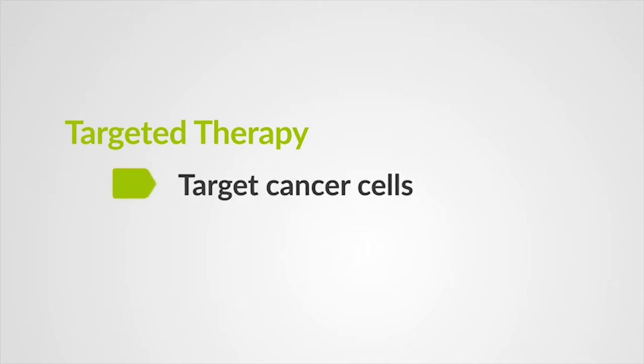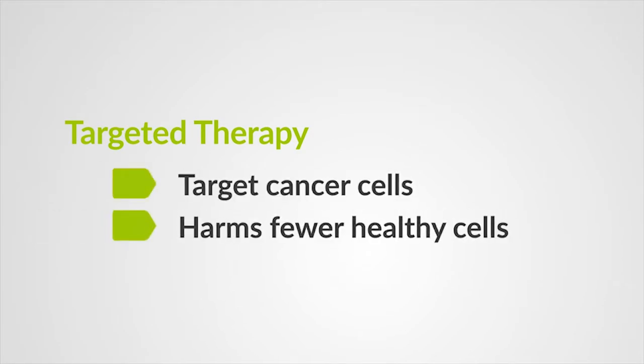Because these drugs target the cancer cells, they usually harm fewer healthy cells in the body than traditional chemotherapy. Molecular biomarkers can be either genetic material or proteins. They determine what the cell is, how it acts, and even how it will respond to any given treatment.